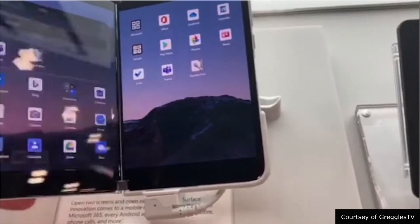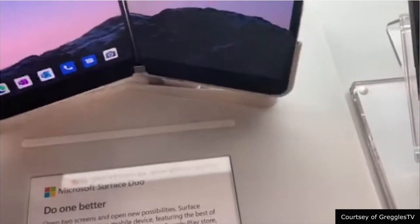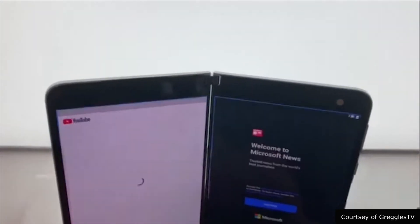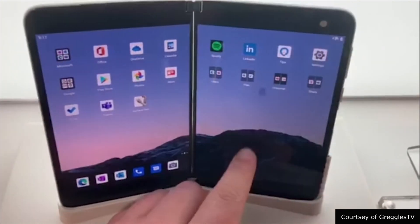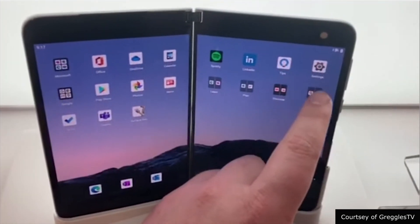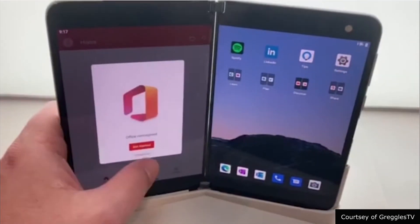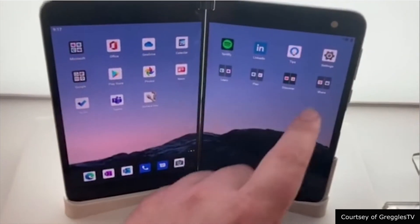A lot of people say there were gonna be some software issues with the device when it launches. I for one do not believe that. I think possibly this device had an issue or something going on. I just don't think Microsoft would put all their eggs in one basket and then come out with crappy software that ruins the whole experience. I think they've been waiting to bring this to us for years and they finally are, and I think the software will be fine.